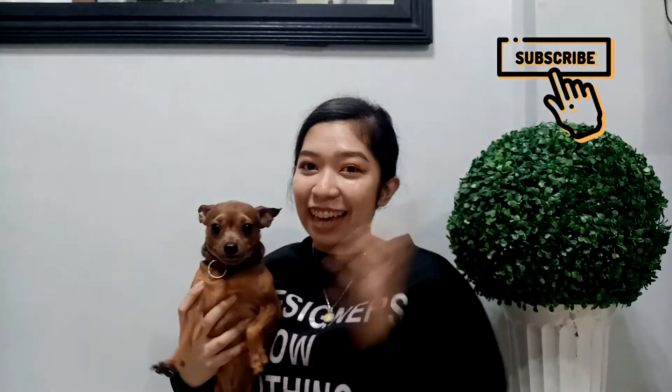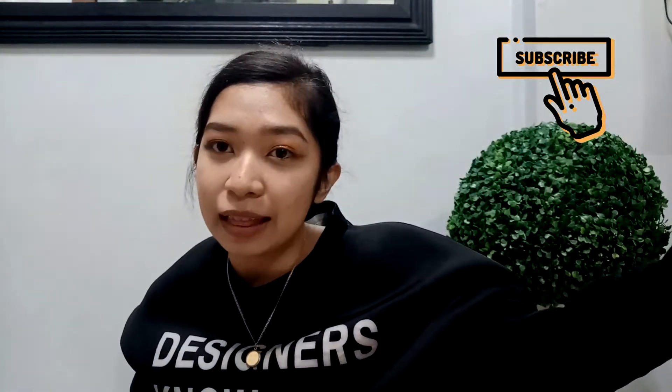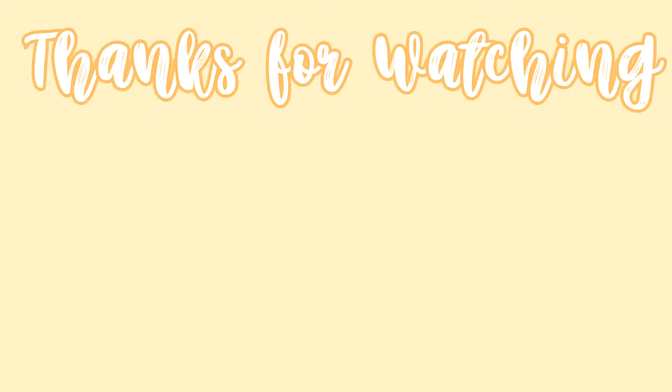That's about it for this video. I hope you learned something and got some ideas for your online school essentials. Thank you guys so much for watching. I hope to see you on my next one. Don't forget to subscribe to my channel and hit the like button. See you on my next one — bye!